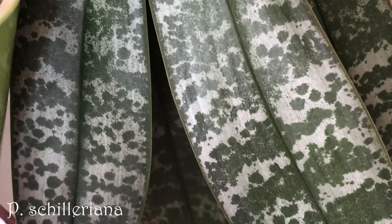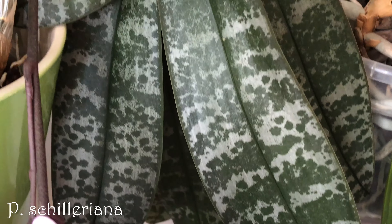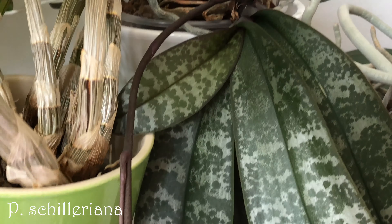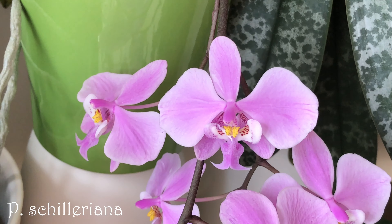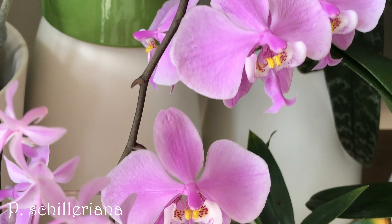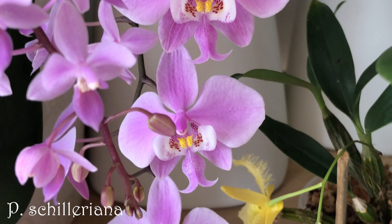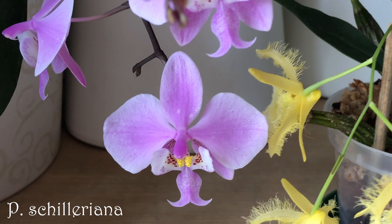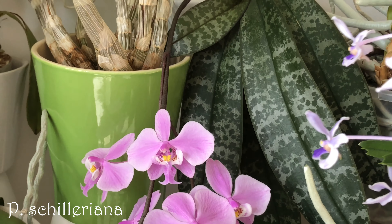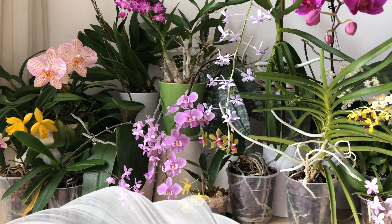Last but not least, Phalaenopsis schilleriana. Let me show you its leaves first because they bring me joy all year round — I love that dark green and silvery pattern. The spike has 2 branches with 2 flowers each, 10 flowers in total. They are fragrant as soon as I air the room. There are some slight irregularities in the flowers but I'm not worried as long as the plant is doing so well.